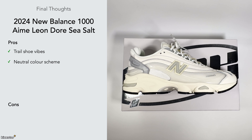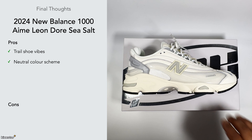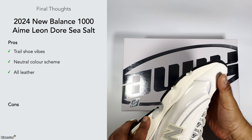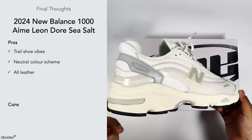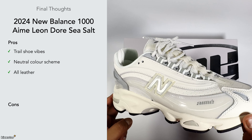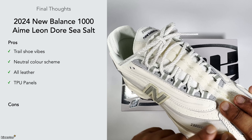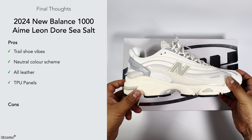I do like the neutral color scheme — New Balance crushes it with their color schemes and this one is no different. I wouldn't say it's wowing me aesthetically like the pure black ice Joe Fresh Goods one, which has an iridescent panel going all over it that looks really cool under different lights. This one is a less flashy, understated version. I do like the fact that it's all leather — it means I can wear it pretty much any time, including winter. The TPU panels are a nice touch — they're overlaid on top of the leather panels, which protects the sneaker and gives a nod to the Air Max Plus.